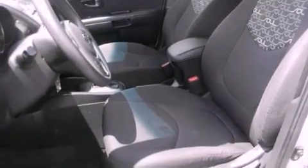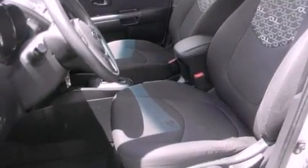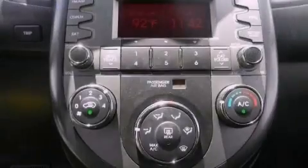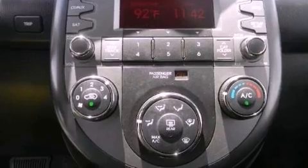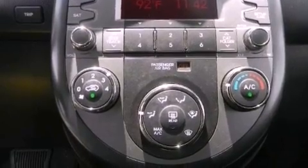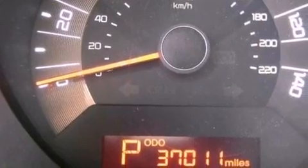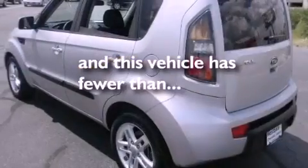The following features are also included: air conditioning, cruise control, full-power accessories, performance tires, a passenger-side vanity mirror, 12-volt power outlets, privacy glass, rear impact crumple zones, a rear window defroster, and this vehicle has less than 38,000 miles.